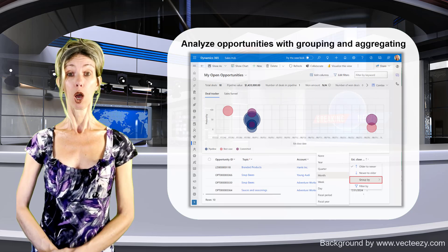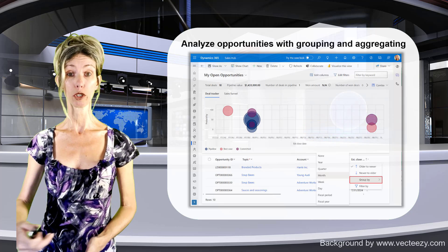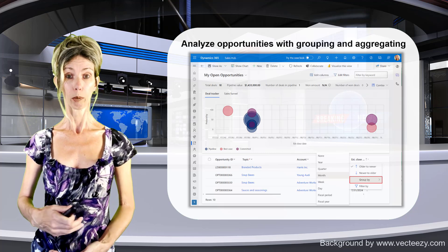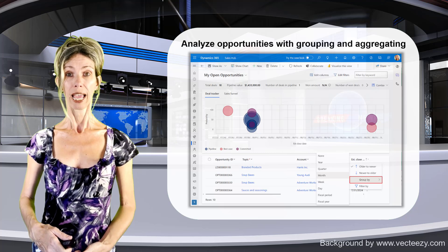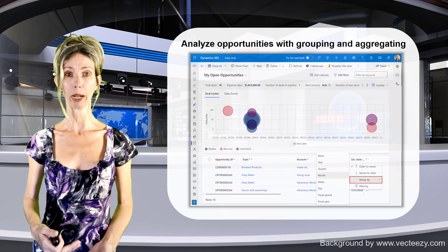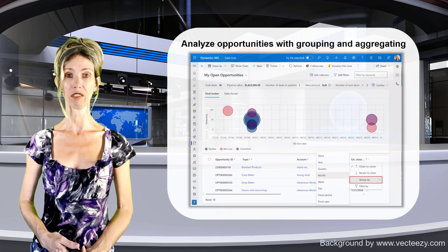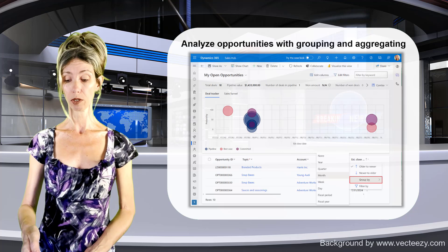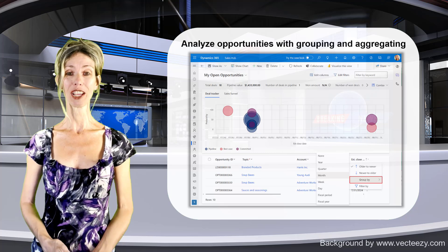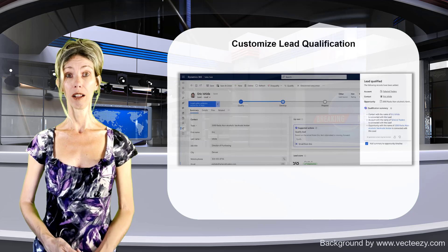The next feature is called 'Analyze opportunities with grouping and aggregating.' This was originally part of 2024 release wave 1 but has been pushed to wave 2. It builds on top of the opportunity pipeline view and will allow sellers to group opportunities by account, owner, close date, or other relevant fields. Estimated values and actual revenue amounts can also be aggregated from this view.